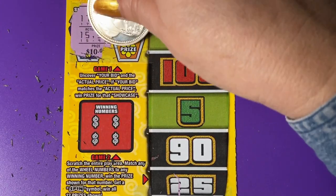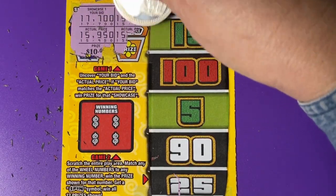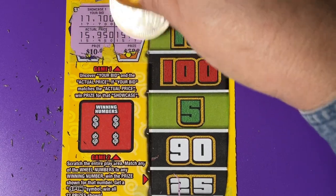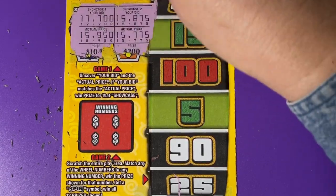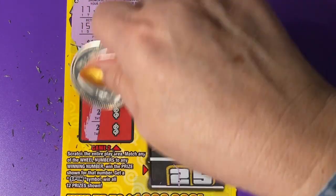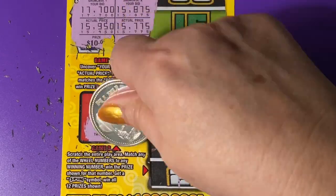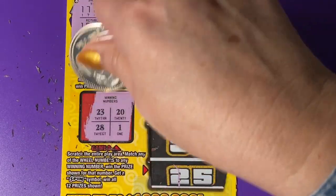Let's look at the second one. Ooh, good start. No, we missed it. Okay, winning numbers: 23, 28, 20, and a 1.